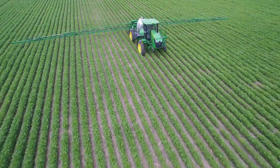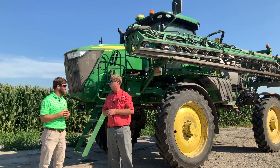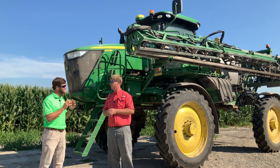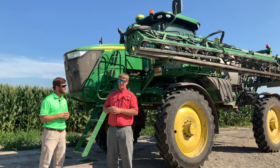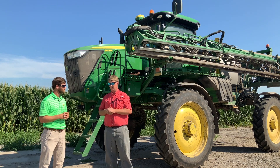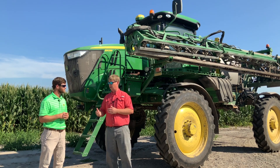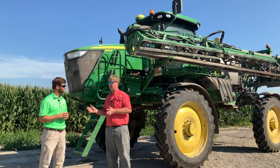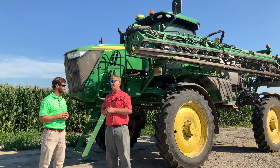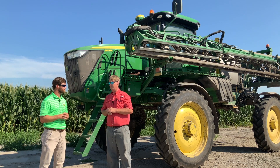As we think about agriculture today, inputs continue to be a challenge. Talk about how the technology has helped reduce some of your input costs. The conventional systems we had used allowed a certain percentage of overage for taking off on in-rows, spraying around telephone poles, and different things where the machine would not adjust fast enough, you'd double up, or swath control wouldn't cut off as precisely as you'd like. That percentage has drastically decreased in the last three years we've been using this machine.